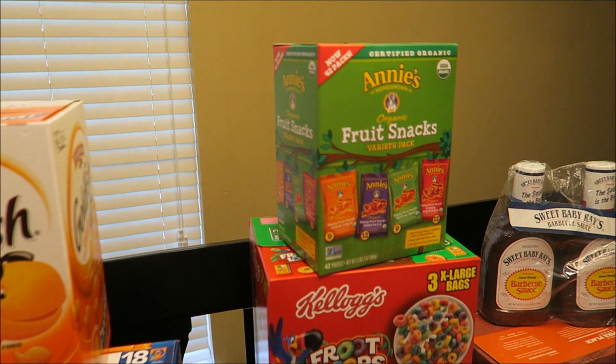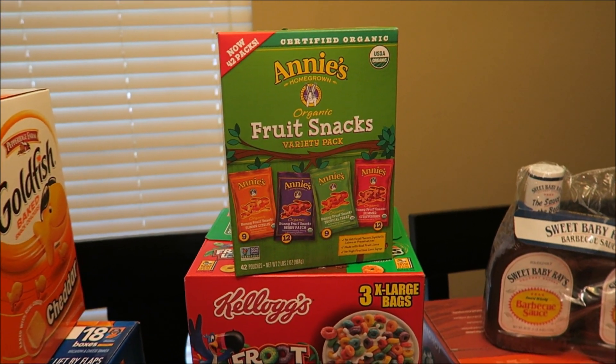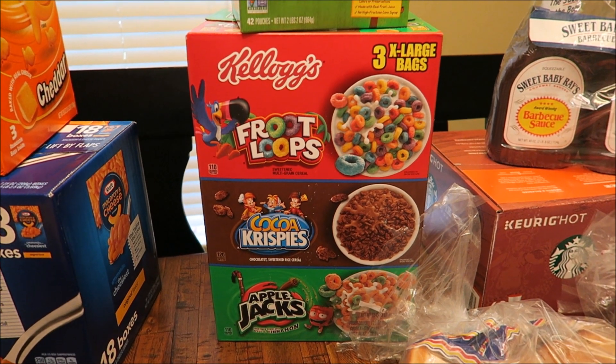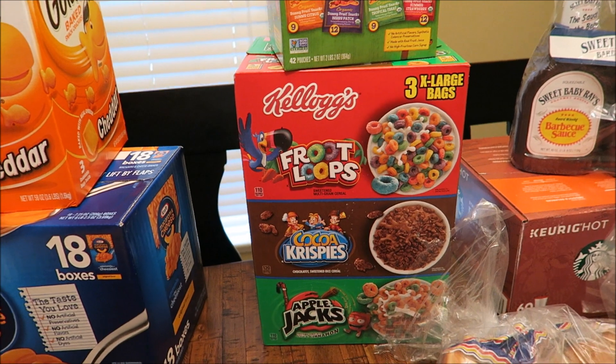Over here we got some more fruit gummies for Connor. Matt and Connor really love these Annie's bunny gummies — the box was $15 and comes with 42 packets. I also got some cereal down here: Froot Loops, Cocoa Krispies, and Apple Jacks. I think it was $7 for all three boxes.